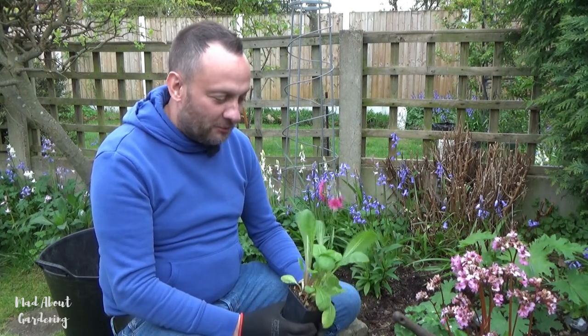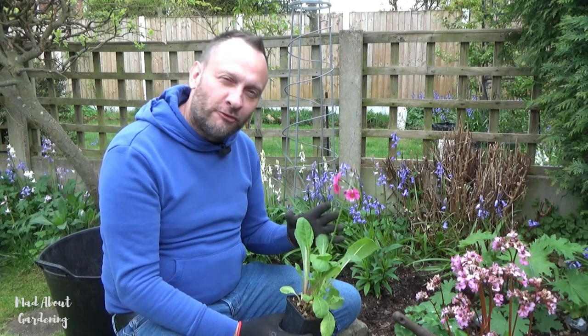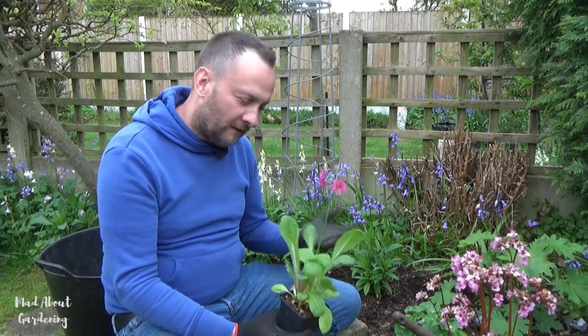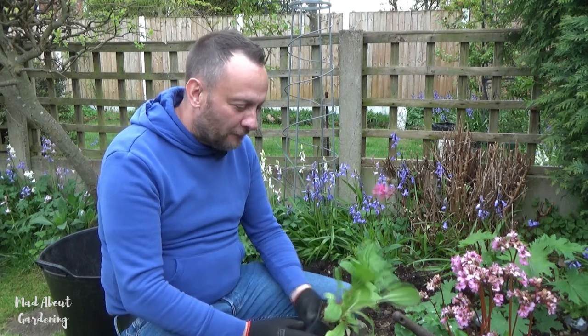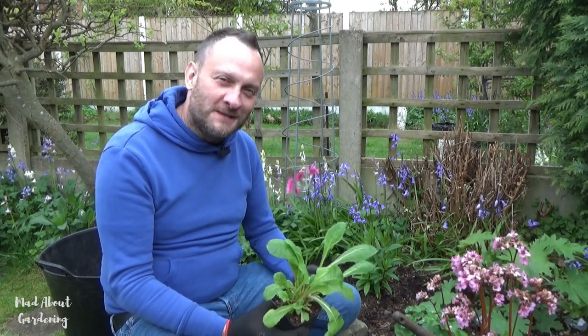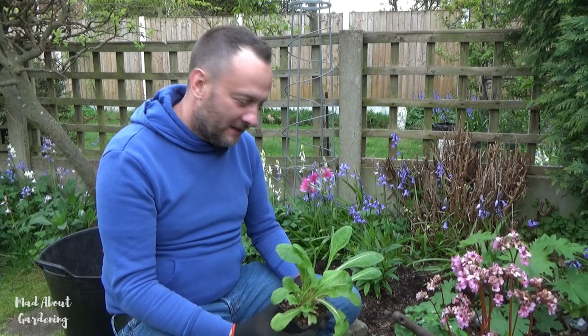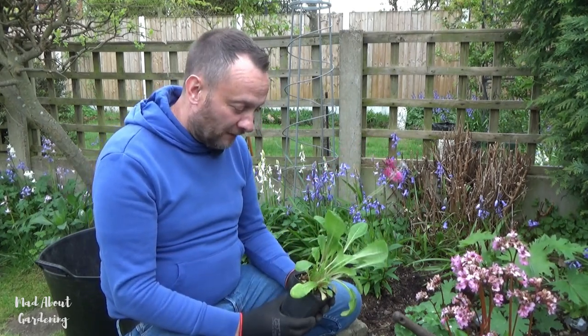It's really like bringing an old friend back to the garden, because it's something that we grew for so many years and something that's really been lacking in our life. When you have a plant that you love but in your current garden you don't have it, and it was very close to your heart a long time ago, it's so special to reintroduce it. So I'm going to dig a hole and get this popped into the ground.